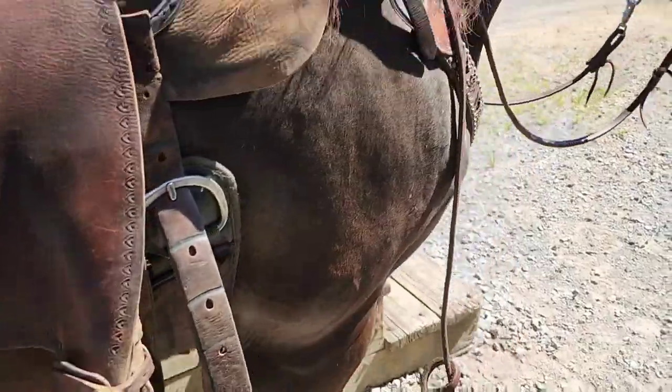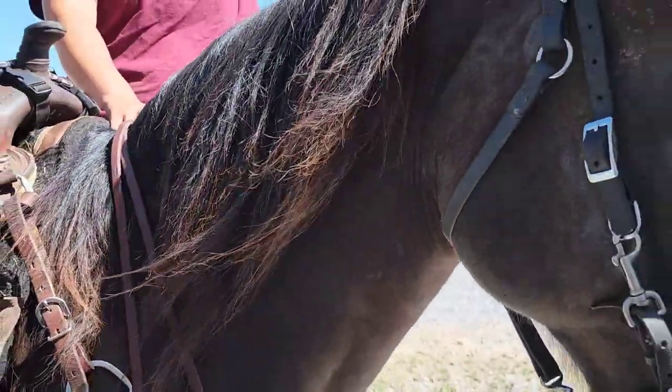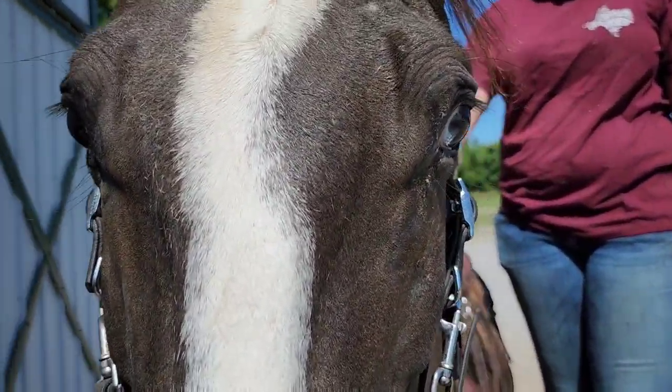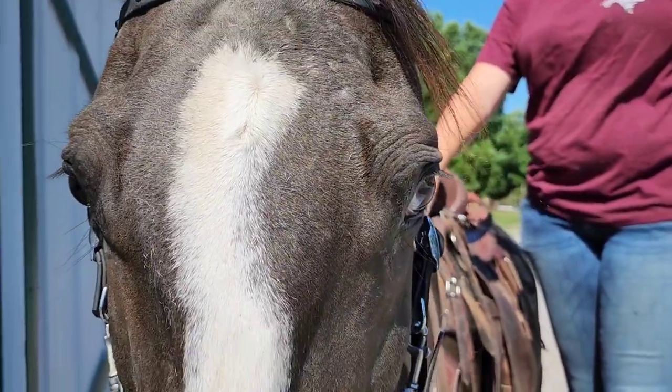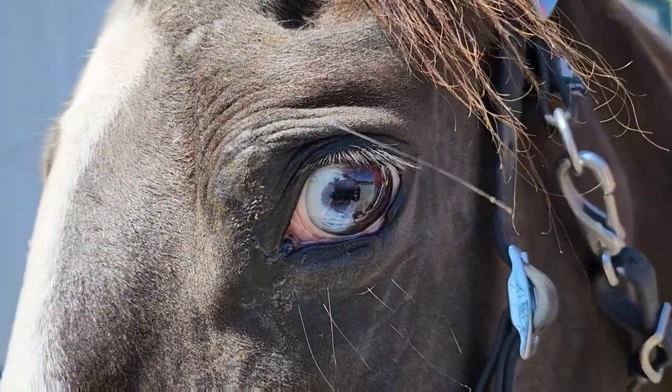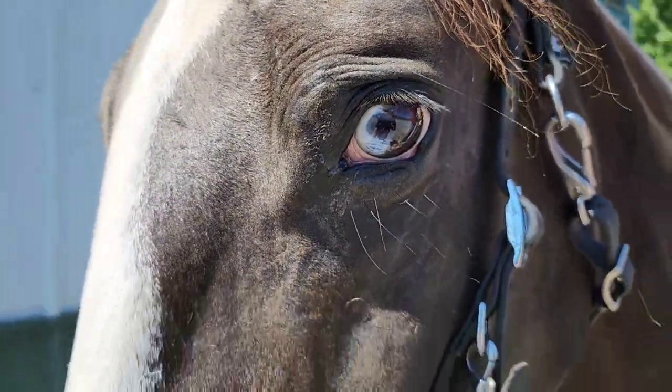I apologize — I thought he had it on all four. He's got a long, thick, pretty mane and he has these beautiful eyes. They're not solid blue either — if I can get a better picture right there, it's like they're half and half. He's just cool.